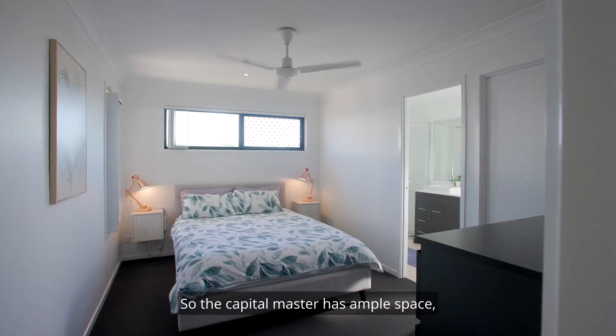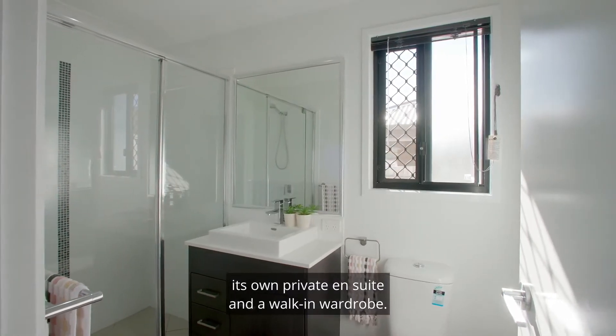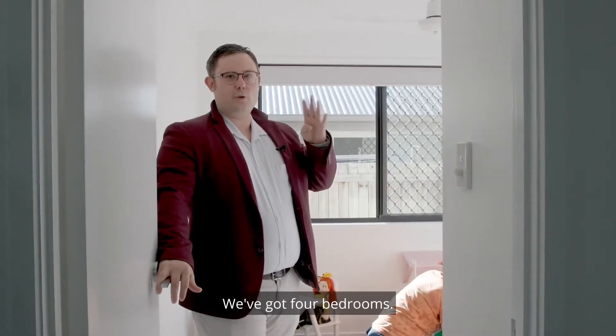The carpeted master has ample space, its own private ensuite and a walk-in wardrobe. We've got four bedrooms in total.